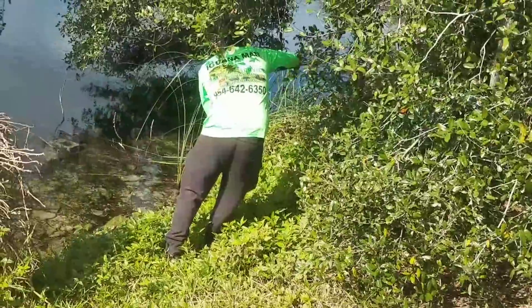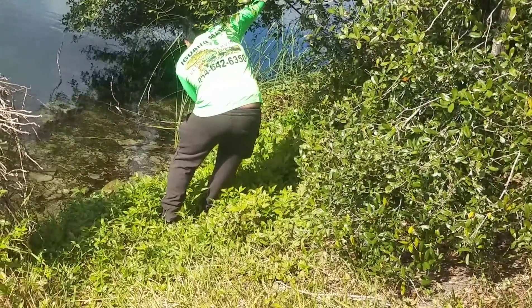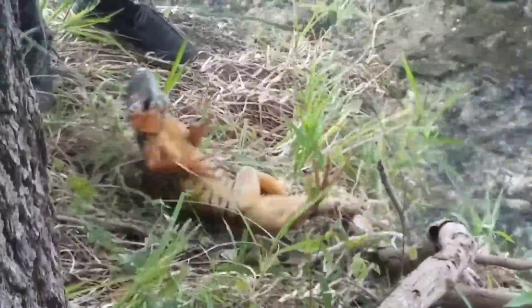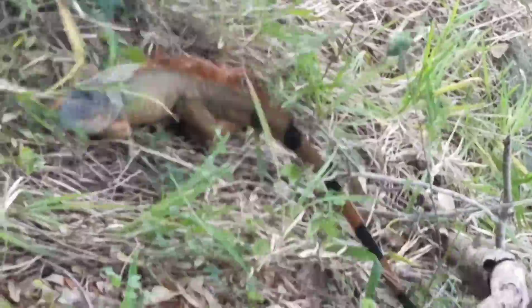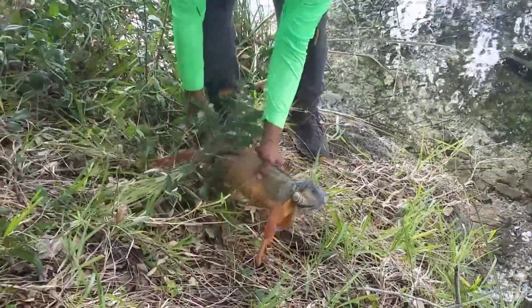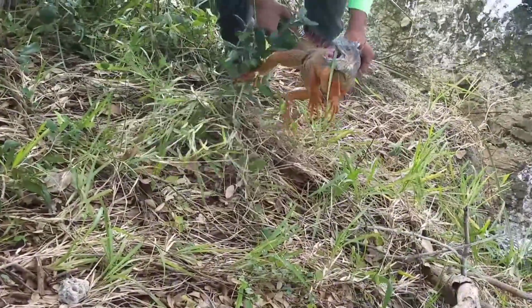Mature males have heavy jowls and throat fans, or a dewlap, which are much larger than those of female iguanas. The larger the throat fan, the bigger the iguana appears — this helps him attract females and ward off rival iguanas. Female iguanas may choose to breed with the male that has the biggest dewlap. The throat fan also helps regulate the iguana's body temperature.